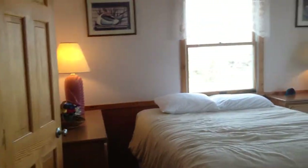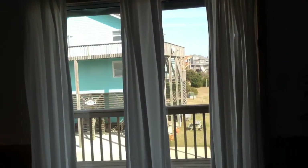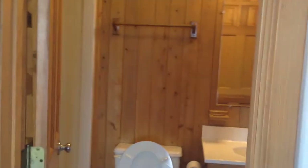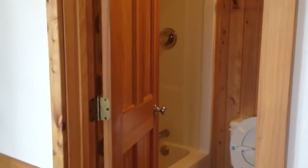We have a bedroom here with its private exit there to the deck. This is a full bath — it's actually connected to the hallway as well, but you could lock that off and make this into a master.